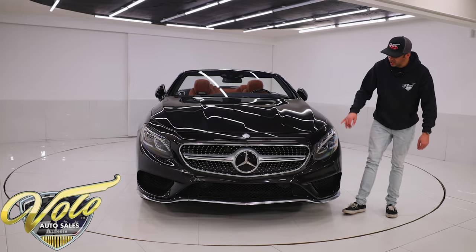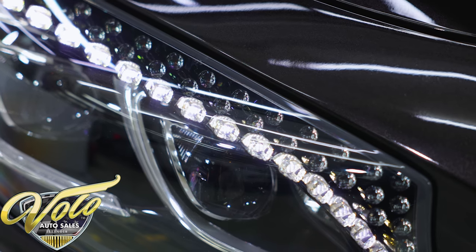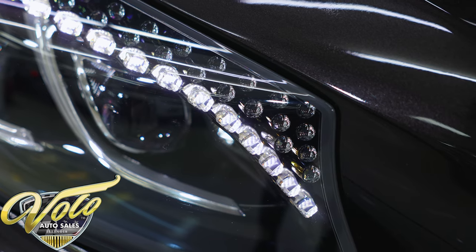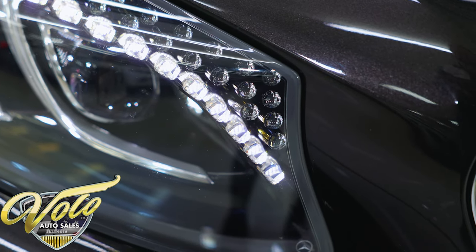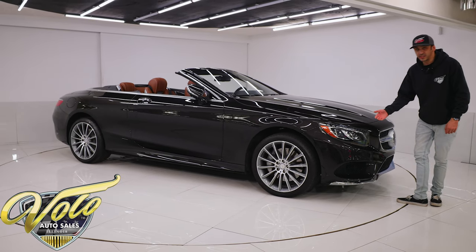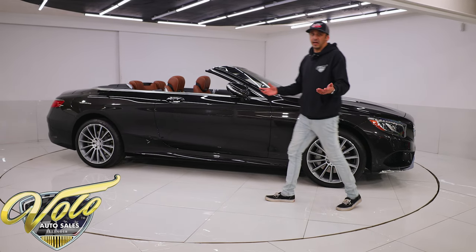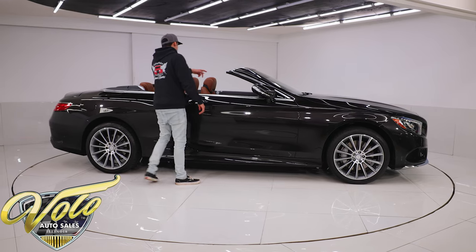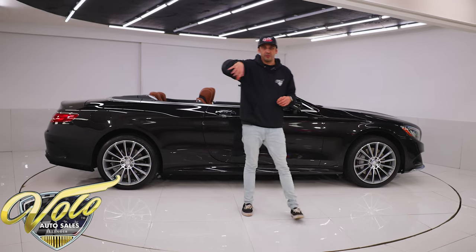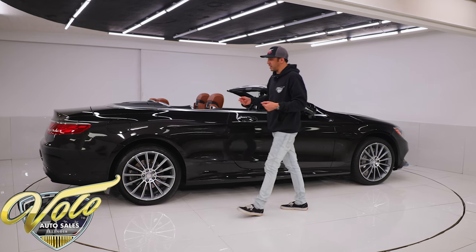Speaking of the headlights, they have the Swarovski LED crystal daytime running lamps in them — that was an $1,800 option from the factory. We have that massive Mercedes emblem right in the center there. The Sportline rear lower spoiler is finished in chrome. This does have 360 parking sensors all the way around the vehicle, which is actually really handy. As soon as you throw it in reverse, the whole screen on the vehicle lights up and you have an aerial view and a 360 surrounding view to keep your car from hitting anything.